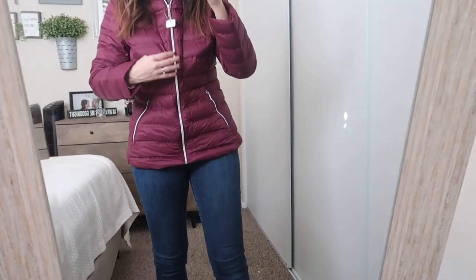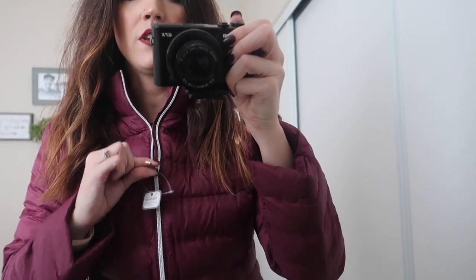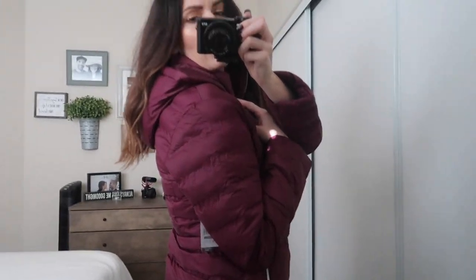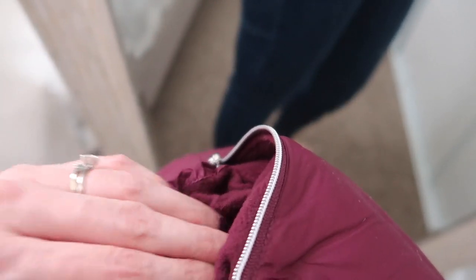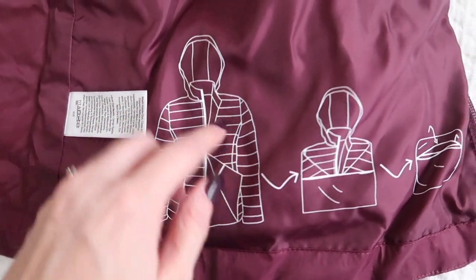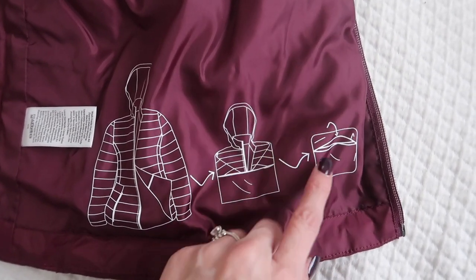I'm not gonna lie, I'm super hot in this, but look how cute it is! The hood is super cute and the zippers actually work. The material inside is so soft — come on, so awesome from Walmart. As I was taking it off I noticed it has a little diagram on the inside showing a pocket, and you can fold it up into this tiny little thing. How cool is that?